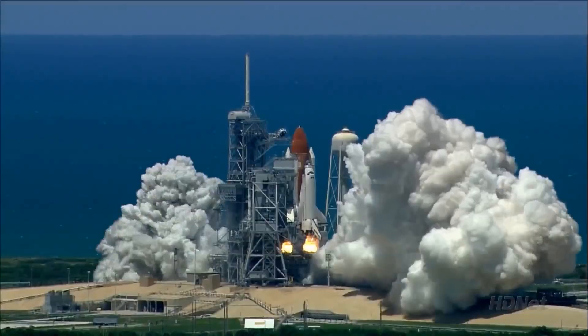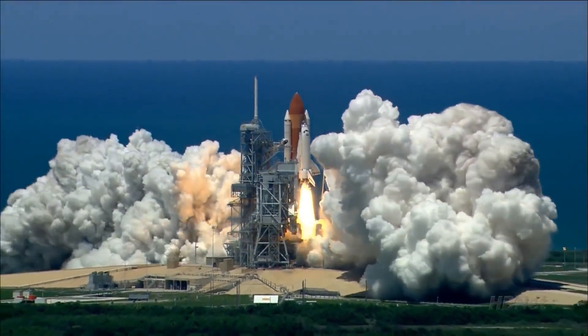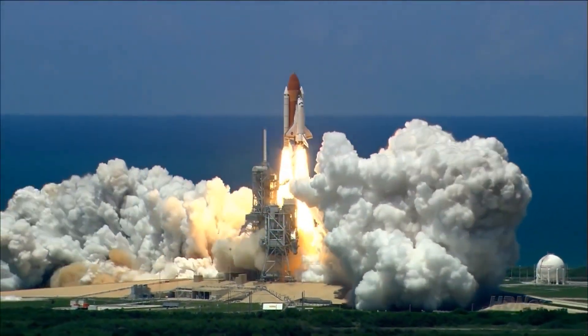And liftoff of the Space Shuttle Discovery, returning to the Space Station.